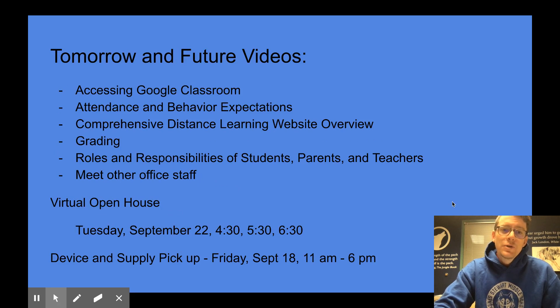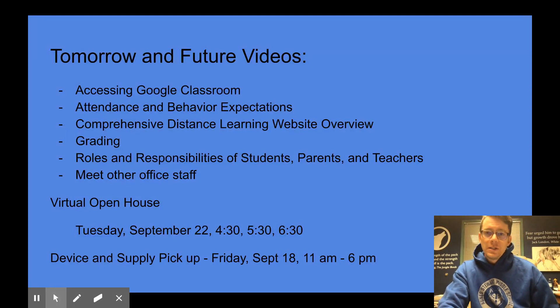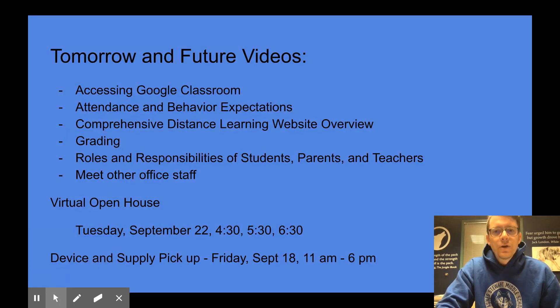There will be future videos coming before the end of this week. We will go over how to access Google Classroom on your district device so that students know where they need to be on Monday morning and how they'll access those codes. We'll go over attendance and behavior expectations. Our comprehensive distance learning website is almost ready, and we'll continue to add to it throughout this week. We'll also talk about the weekly calendar, grading, roles and responsibilities of students, parents, and teachers, and there will be videos to introduce you to some of our other office staff.